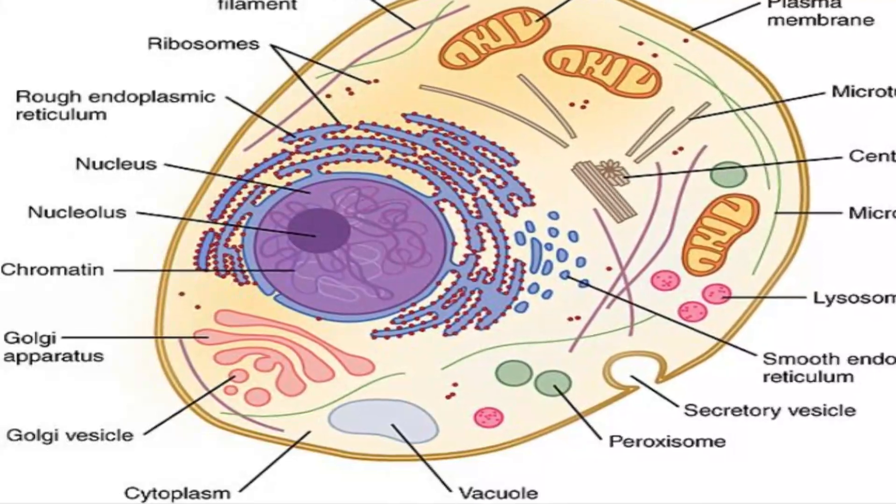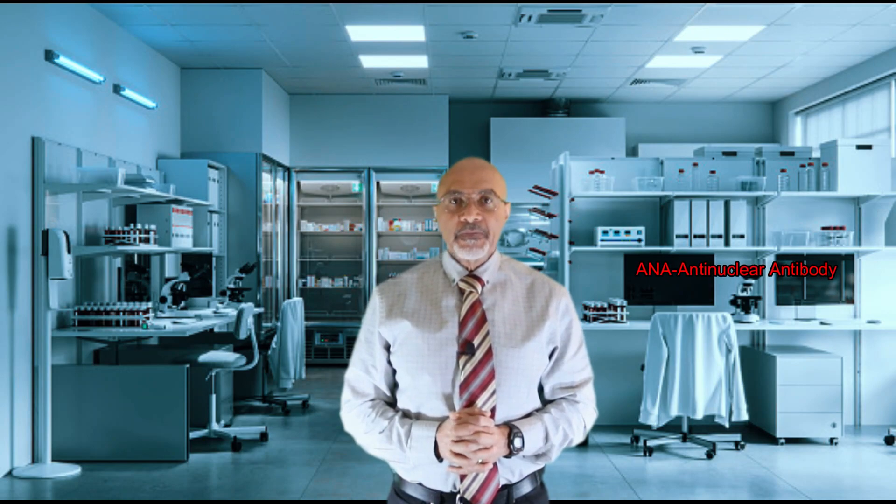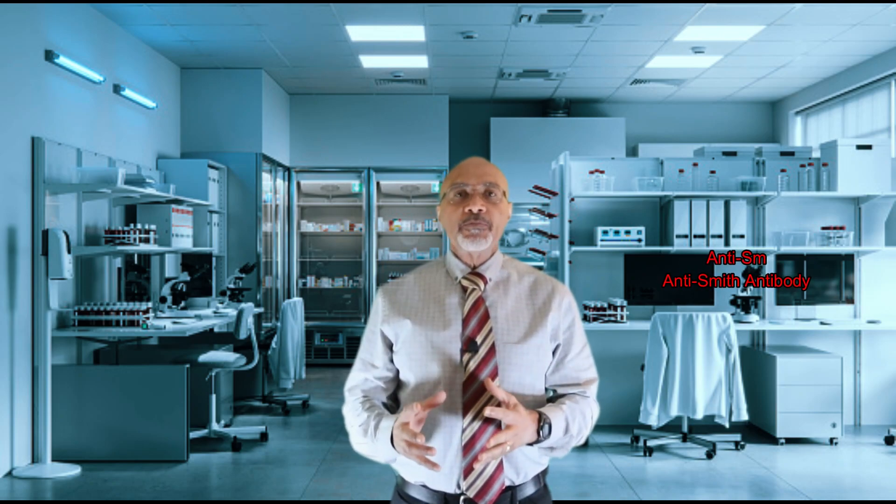These antibodies are called antinuclear antibodies, or ANAs. One such antinuclear antibody, the anti-Smith antibody, is an antibody produced against the Smith antigen found in the nucleus of the cell. The anti-Smith antibody is found almost exclusively in patients with SLE.